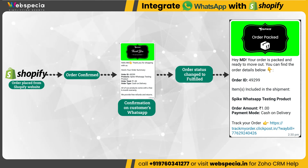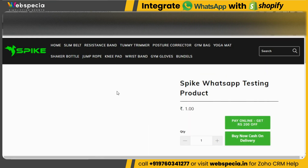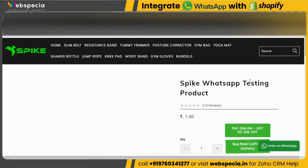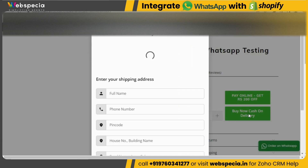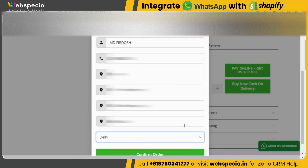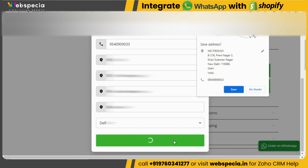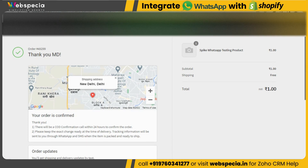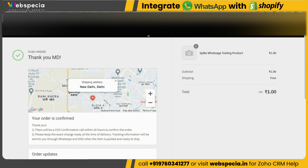To test this, we need to place a test order from our customer's Shopify website. This is the Shopify website, and we will place the test order by clicking on the 'Buy Now — Cash on Delivery' button. We fill in all the required details and then click the 'Confirm Order' button. The order has been confirmed.